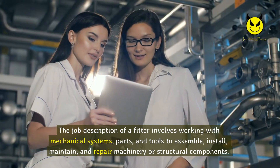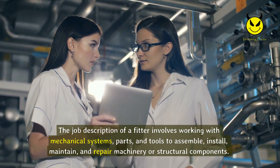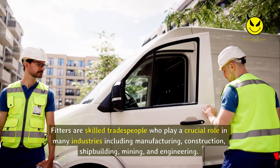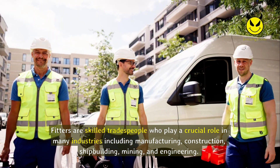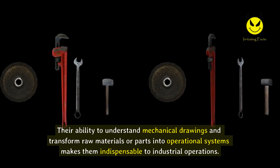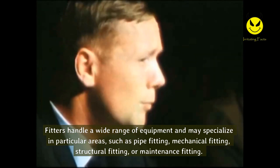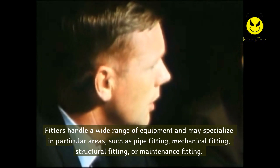The job description of a fitter involves working with mechanical systems, parts, and tools to assemble, install, maintain, and repair machinery or structural components. Fitters are skilled tradespeople who play a crucial role in many industries including manufacturing, construction, shipbuilding, mining, and engineering. Their ability to understand mechanical drawings and transform raw materials or parts into operational systems makes them indispensable. Fitters handle a wide range of equipment and may specialize in pipe fitting, mechanical fitting, structural fitting, or maintenance fitting. Regardless of specialization, they are trained to work accurately and safely to ensure systems are aligned, functioning, and compliant with safety regulations.